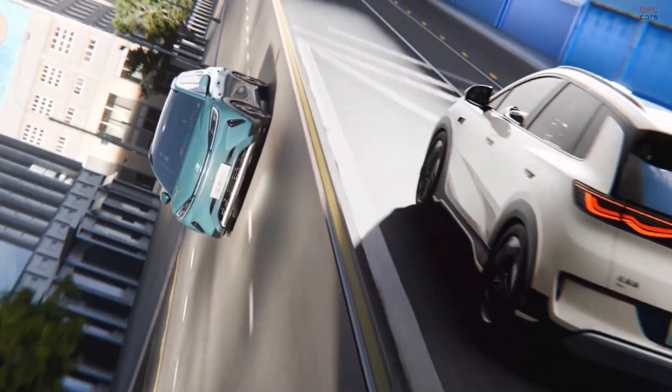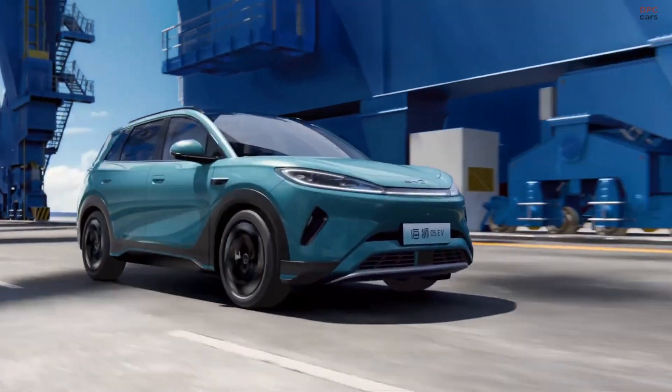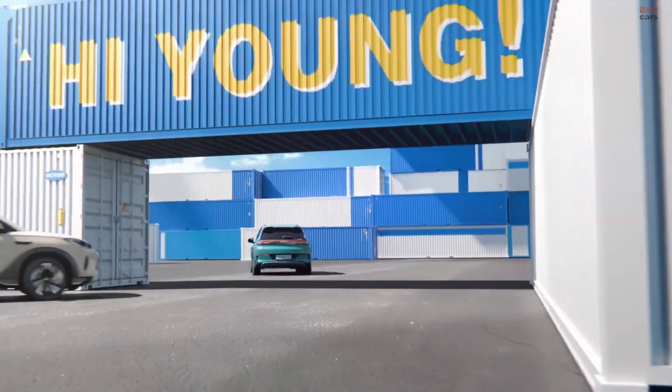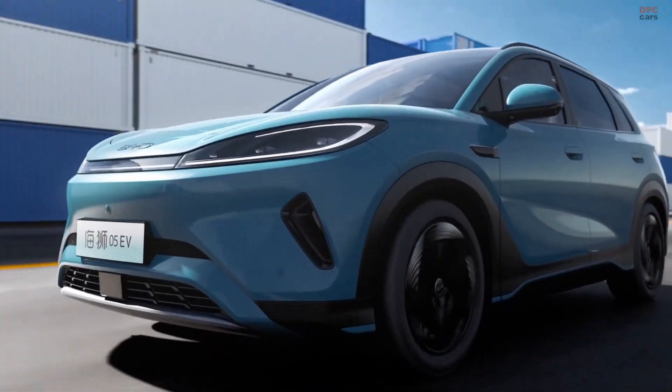So if you are in the market for an electric vehicle that puts safety first without compromising on style and tech, the Sea Lion Zero5 deserves your attention. Do not forget to like, subscribe, and hit the notification bell so you never miss out on the latest EV news and reviews.